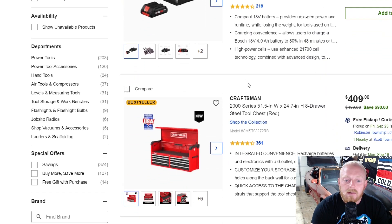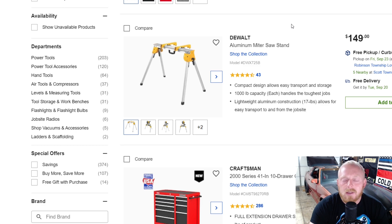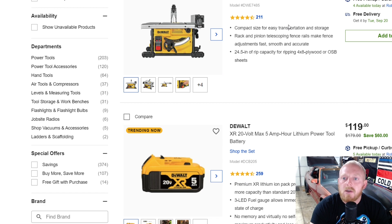Here's the 262-piece Craftsman socket set — this is with their VersaStack system, I think that's what they call theirs. I have it and I don't even remember what it's called. It's similar to DeWalt's TStack with very minor differences; they do work with one another. This is at $150 — you will see it cheaper, around the $100 price range, so not a terrible deal but not the best. Here's a DeWalt eight-and-a-quarter inch portable table saw for $300 down from $400.